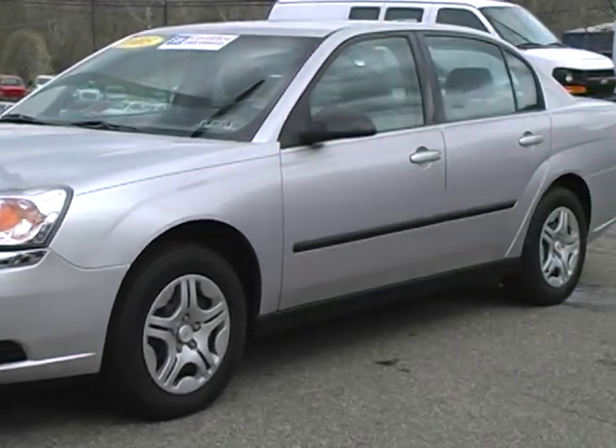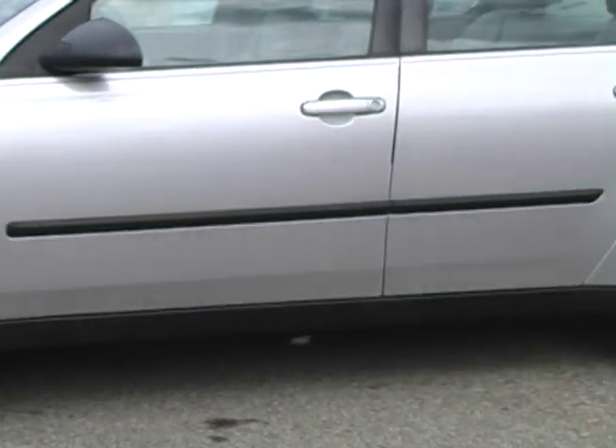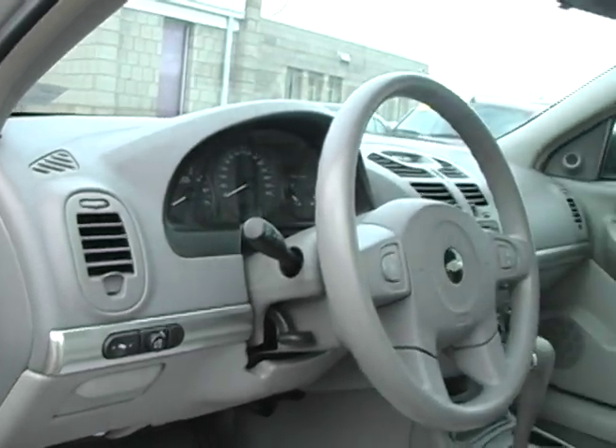This exceptionally clean, very low mileage 2005 Malibu sedan has power pedals, ABS, and remote keyless entry. Its economically savvy fuel economy makes this one of the best cars out there to buy.